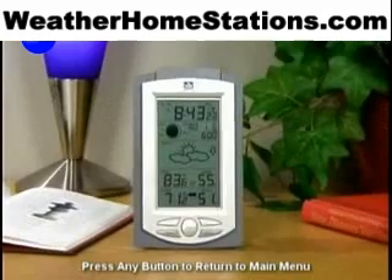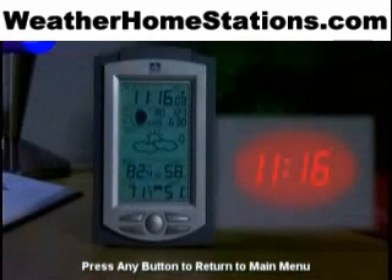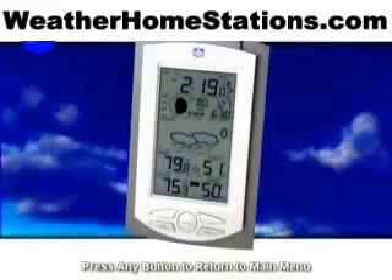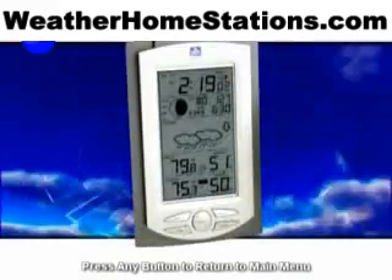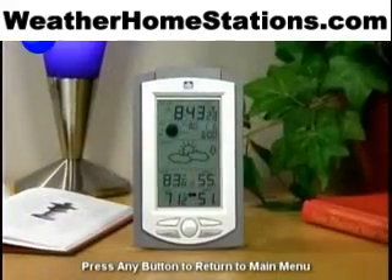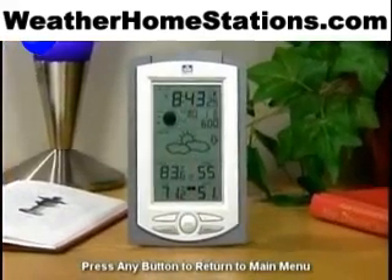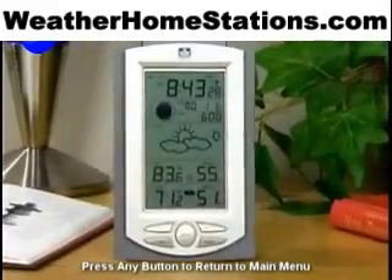Imagine waking up to accurate time and outdoor temperature information in large, easy-to-read numbers projected right onto your ceiling. With the Weather Channel's wireless weather station with projection, only from LaCrosse Technology, time and temperature are easy to find and project with the push of a button. And with the wireless weather station, you'll always know the complete weather picture, both inside and outside your home or office.